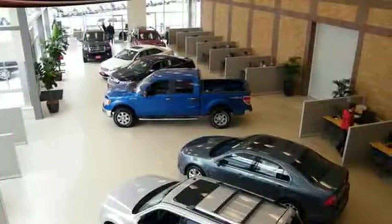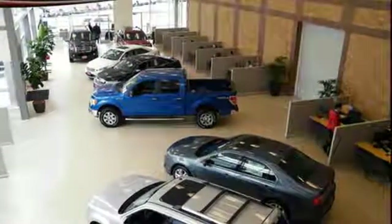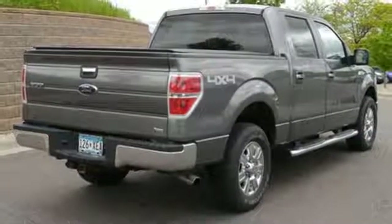As America's best selling vehicle for the past 30 years, Ford's sensational F-150 is an all-around truck you can't afford to pass up.